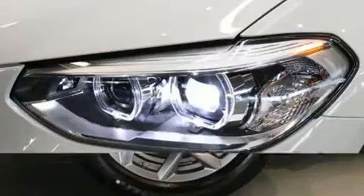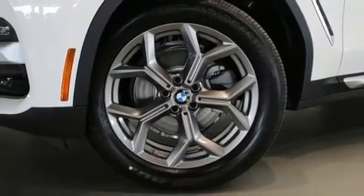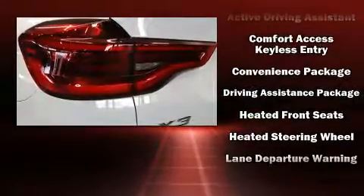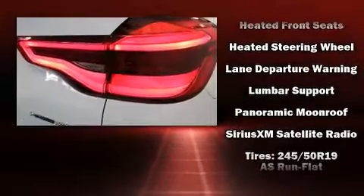BMW also prioritized safety and security with features such as dual front impact airbags, front side impact airbags, traction control, ignition disabling, an emergency communication system, and four-wheel disc brakes with ABS.